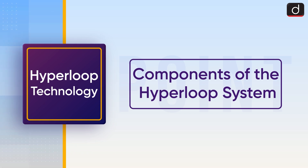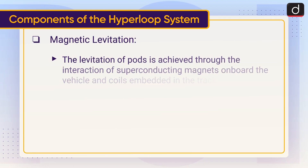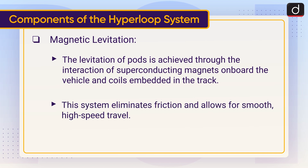Let's discuss the components of the Hyperloop system. Magnetic levitation: The levitation of pods is achieved through the interaction of superconducting magnets onboard the vehicle and coils embedded in the track. This system eliminates friction and allows for smooth, high-speed travel.